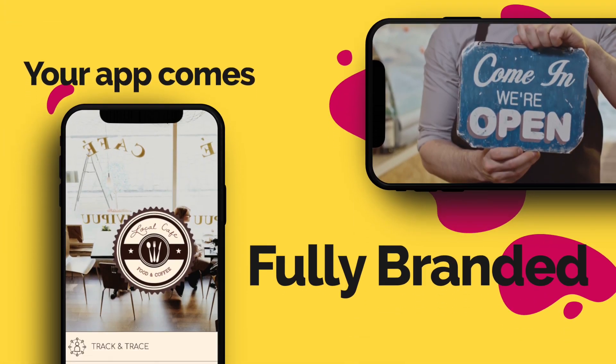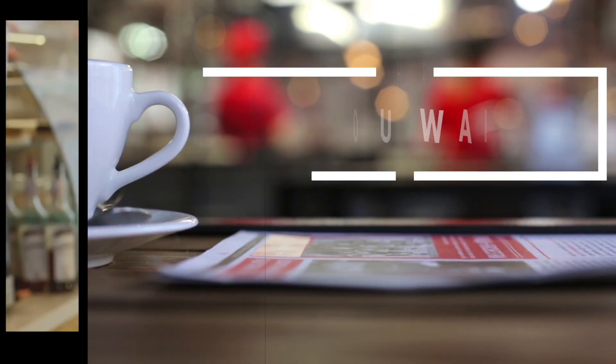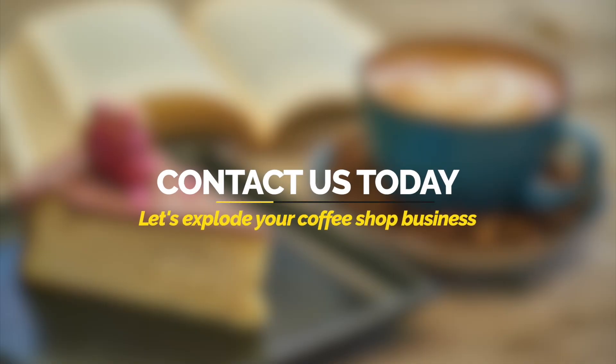Your app comes fully branded with your own theme and style. So what are you waiting for? Contact us today to get started and explode the growth of your coffee shop business.